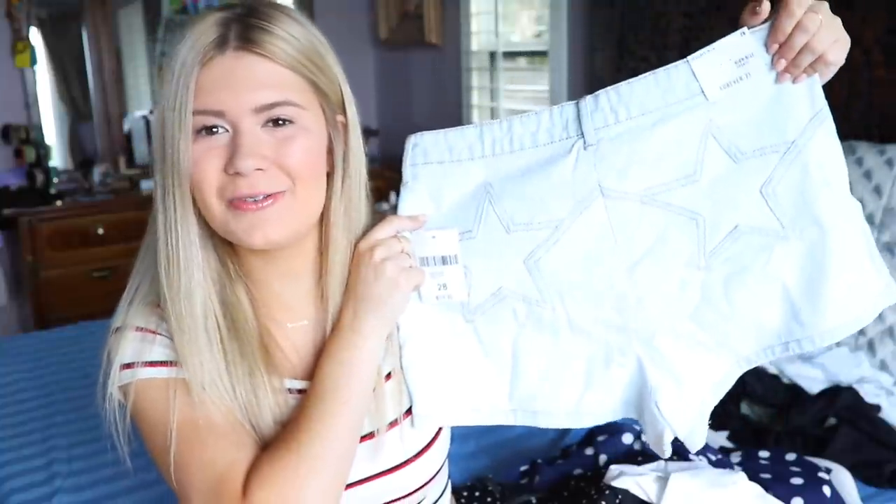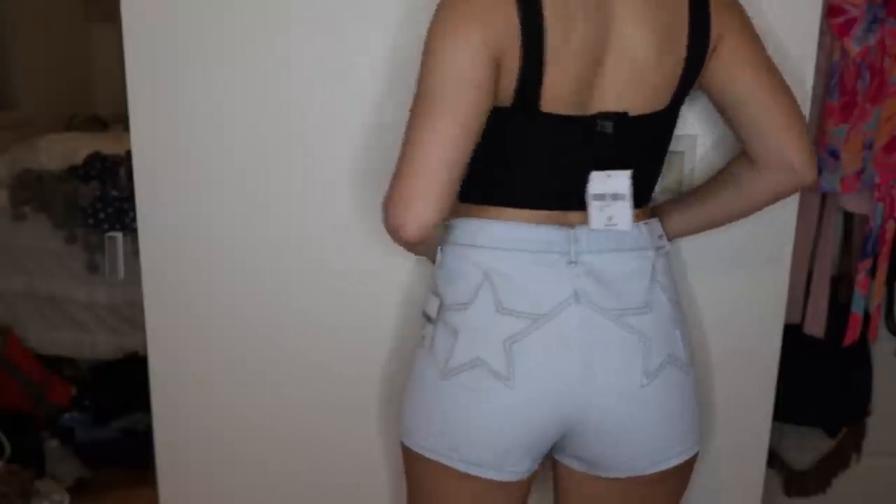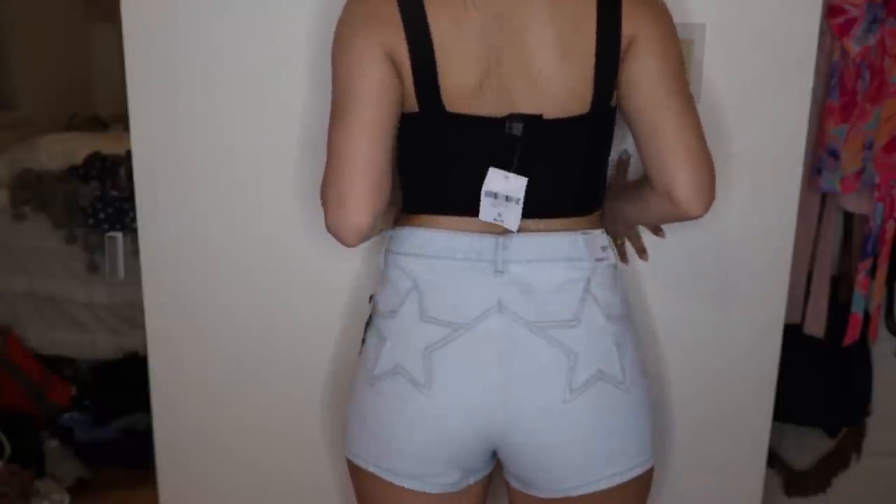Next we have Forever 21 — I forget how much I love it, to be honest. At my meetup this weekend so many people had super cute outfits on and when I asked where they got them it was Forever 21, of course. I'll hopefully find all the links and have them down below. I got these shorts because you guys know I love stars, and I'm trying to buy more shorts because they're more ideal to wear over the summer, especially living in Florida.